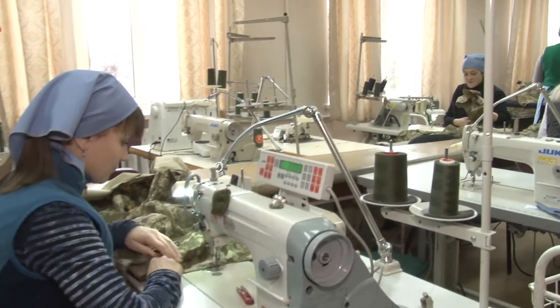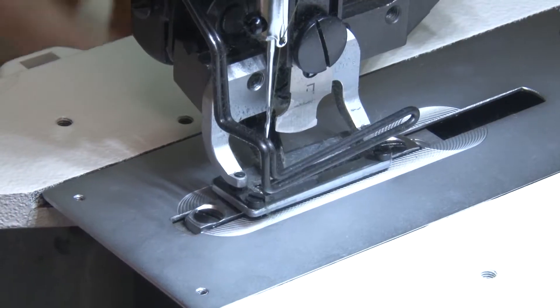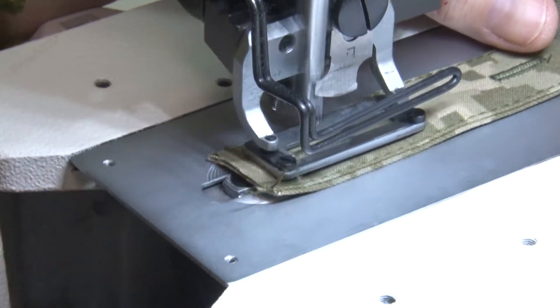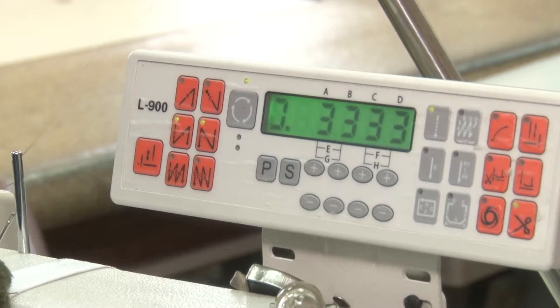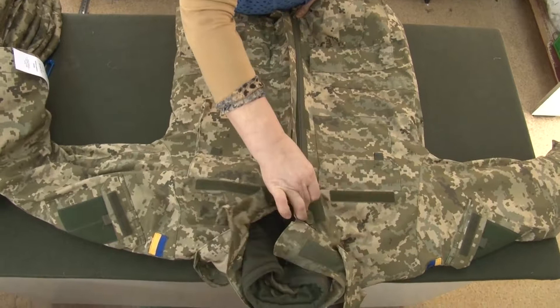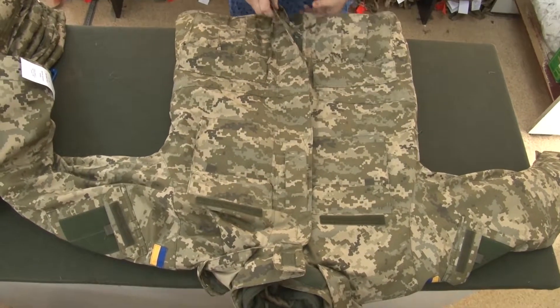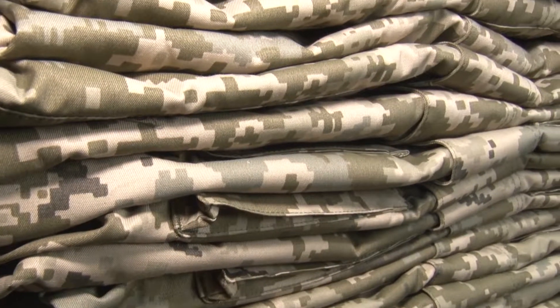Minimum order acceptable for production is from 100 pieces per style. During 20 years the company constantly maintains high quality standards, producing its own collections and styles made from sketches and materials provided by leading international companies and brands. Implementation of new equipment gave us a chance to make garment production more safe and effective.